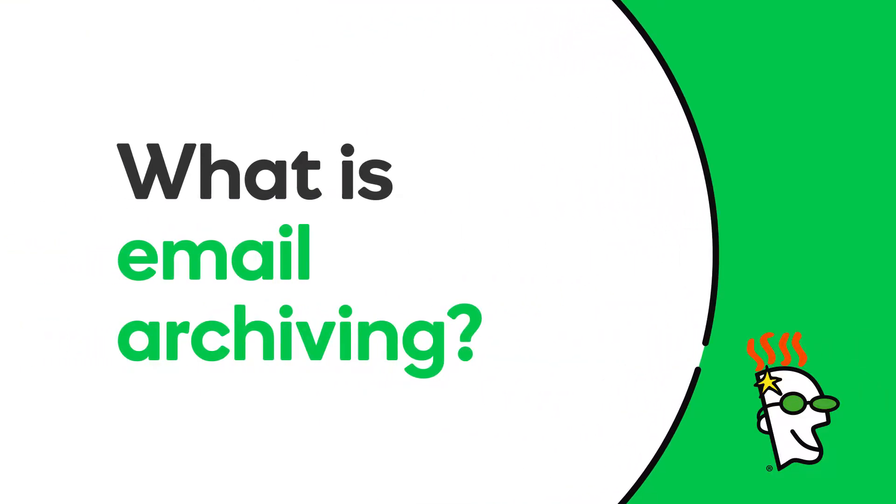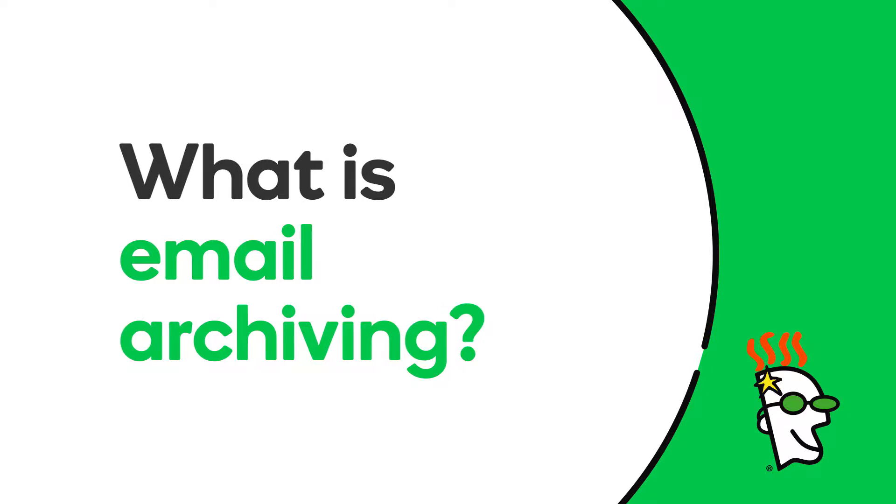Suppose you needed to find a specific email that was critical to preserving or protecting your business. How long would it take you? What if you couldn't find it? Learn how email archiving can help you avoid this situation.